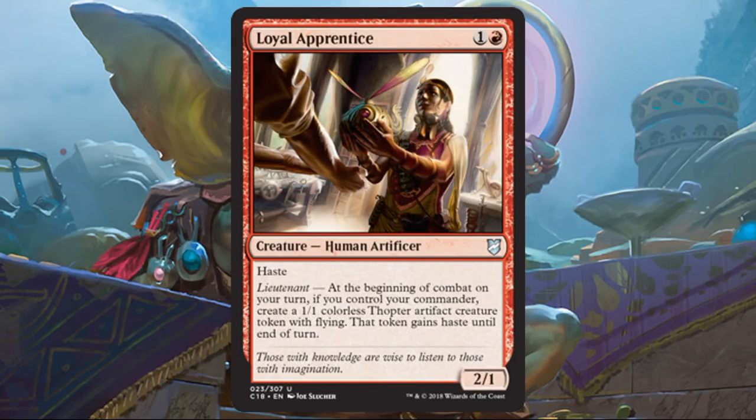Loyal Apprentice is just another way to get thopter tokens — you're going to see a lot of cards like this in this particular deck. It's a 2-1 with haste for two; those stats could have been anything. It's all about trying to get tokens. You do have to have your commander in play to get them, but this is just another way to garner more board state.